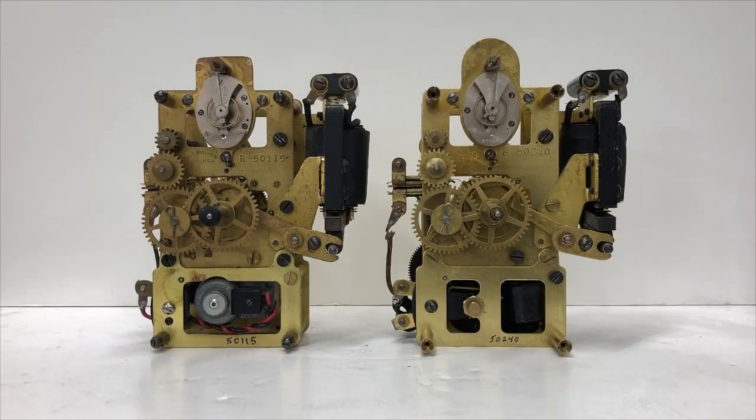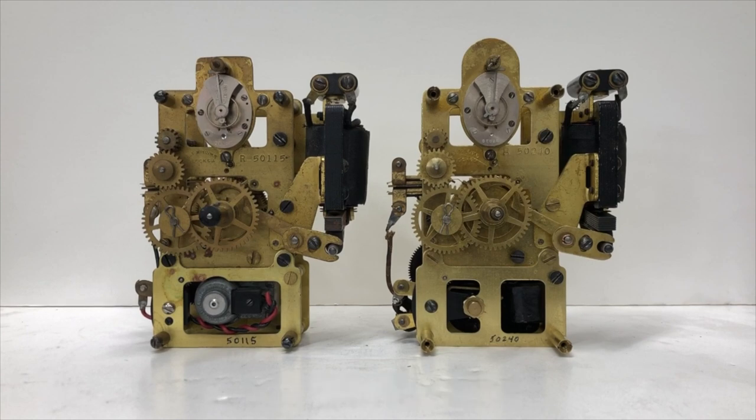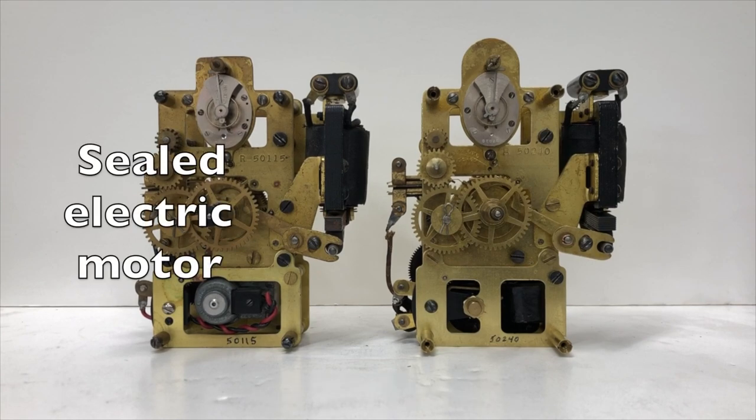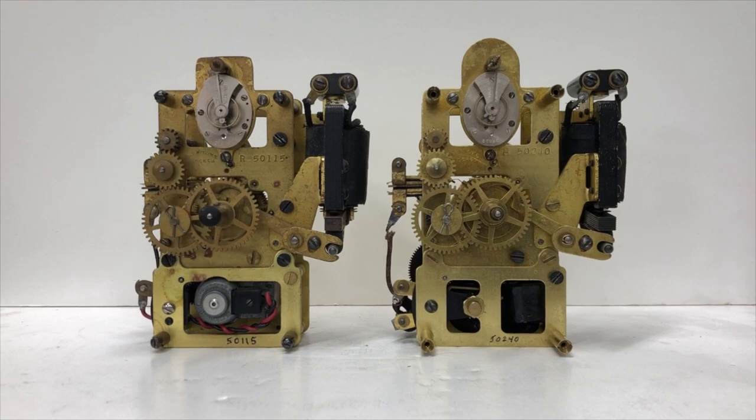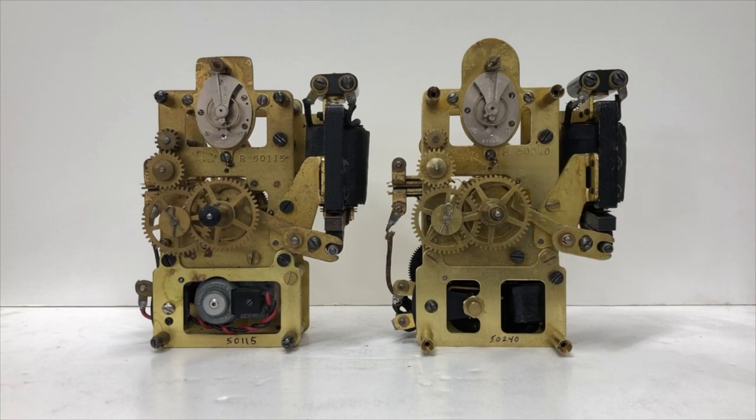These clocks came with two different types of winding motors, both running on 1.5 volts DC. On the left is a small sealed electric motor — here polarity is important, and these motors seem to be very reliable. The motor on the right is different: it has exposed brushes that contact the commutator, spinning the rotor. Polarity is unimportant, but excessive commutator wear can be a problem.